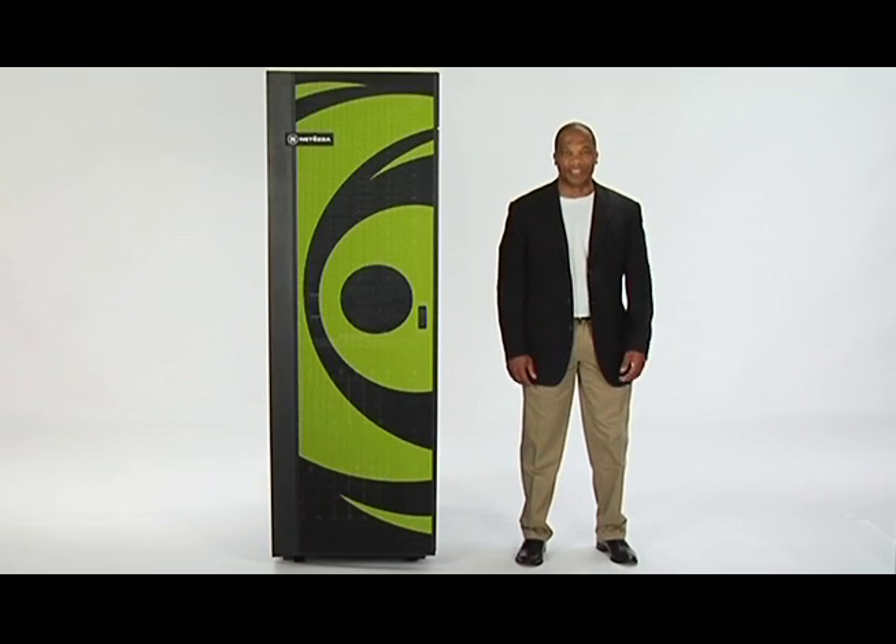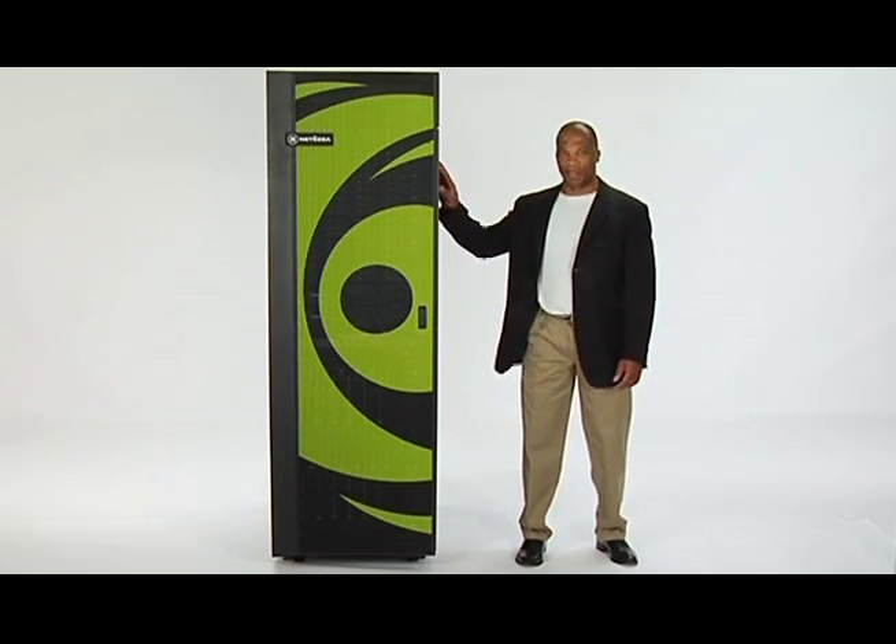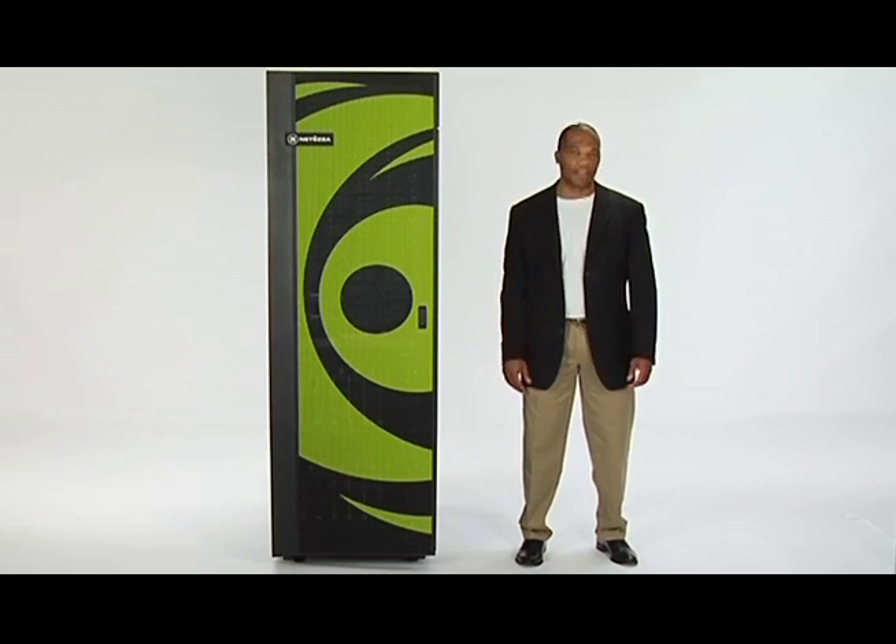Hi, I'm Ed, and I work for Netiza. Over the next few minutes, I'll be taking you on a guided tour of TwinFin, Netiza's latest generation of data warehouse appliances.